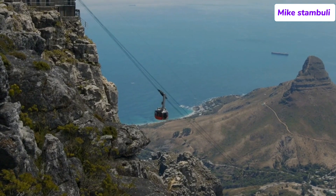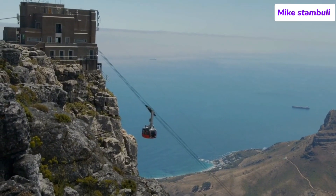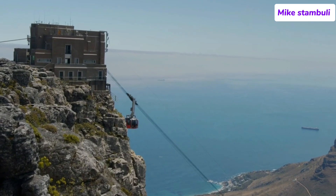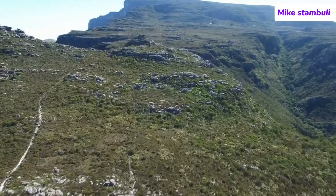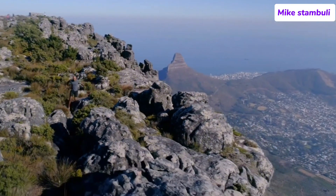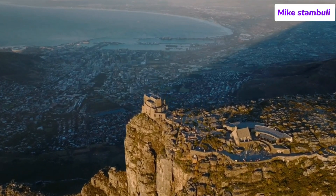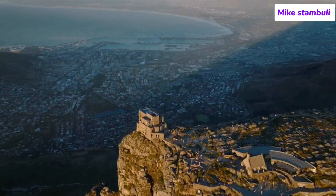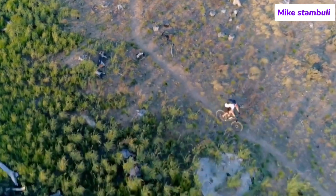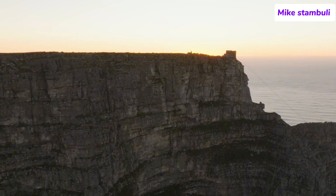Number 1: Table Mountain. Table Mountain is one of the most iconic landmarks in Cape Town and South Africa, renowned for its flat-topped silhouette that dominates the city's skyline. As a UNESCO World Heritage Site and one of the New Seven Wonders of Nature, Table Mountain is a symbol of natural beauty, offering visitors incredible views, diverse ecosystems, and a wide range of outdoor activities. The mountain stands at 1,085 metres (3,558 feet) above sea level, with a flat summit stretching about 3 kilometres (1.9 miles), giving it its distinct table-like appearance. On clear days, you can enjoy 360-degree views of Cape Town, Table Bay, Robben Island, the Atlantic Ocean, and the surrounding peaks of the Cape Peninsula.